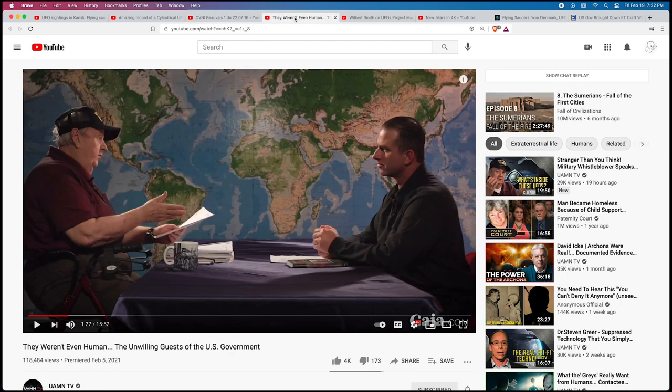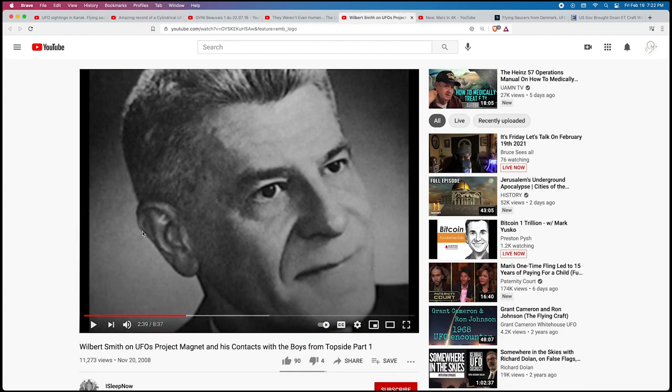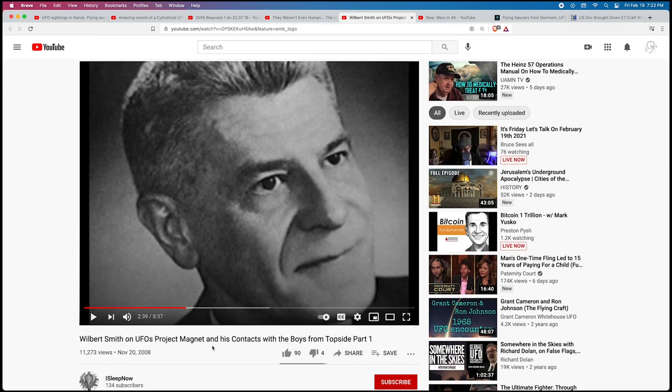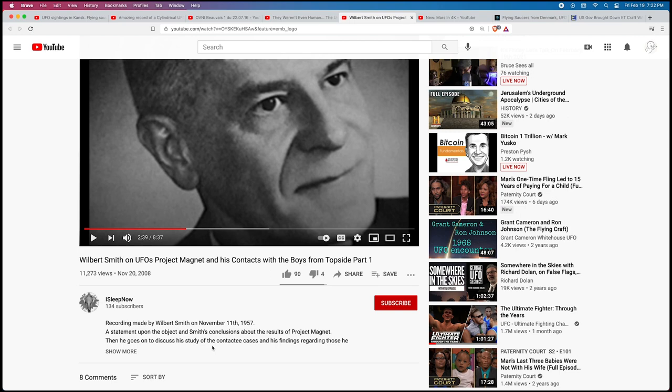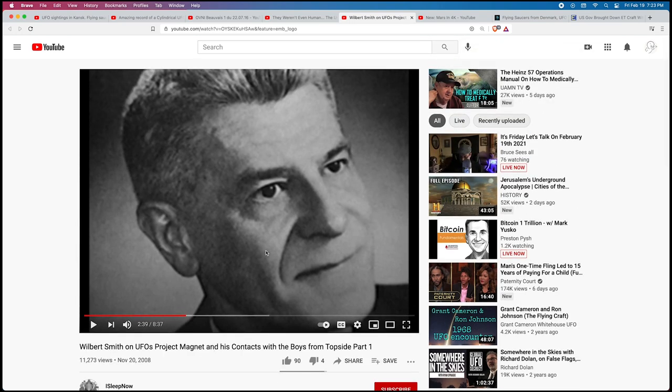There's this one out of France — OVN. I know it's French because the people are speaking French. This is Emery Smith interviewing Clifford Stone, and he talks about some of the abilities that the aliens he has encountered have. There's also a video from 2008 with a guy named Wilbert Smith who talks about Project Magnet — research on people who were supposedly abducted or contacted by aliens, and UFOs from the 1950s.